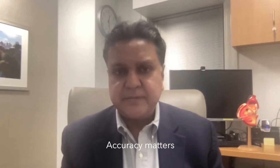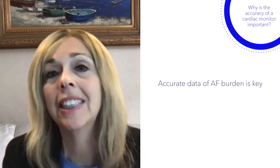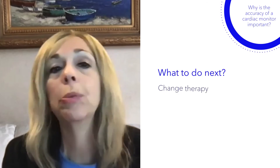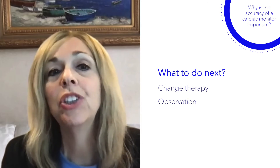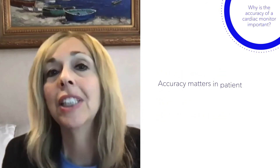When it comes to information being provided from an ICM, accuracy matters. We're treating patients who have atrial fibrillation and we need to know how much atrial fibrillation they have. We want accurate data on AFib burden — it's key to helping us decide what to do next for the patient: do we need to change therapy, should we just observe them because they're having a very low AFib burden, or do we need to change course in terms of anticoagulation?